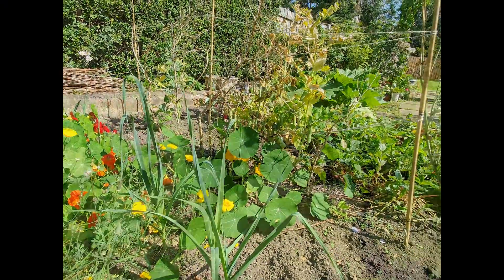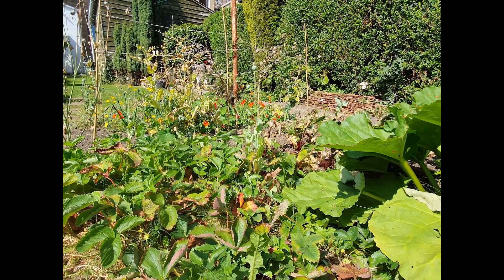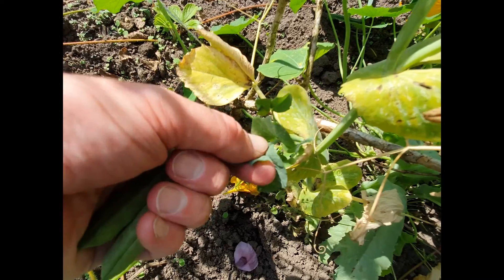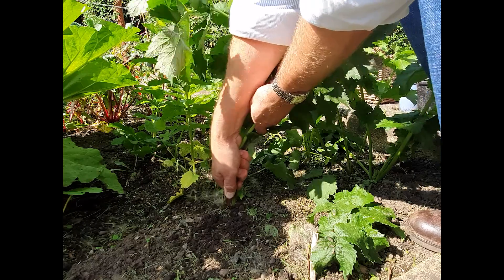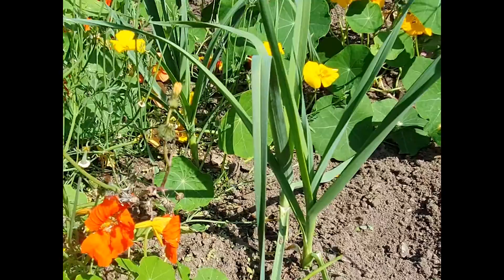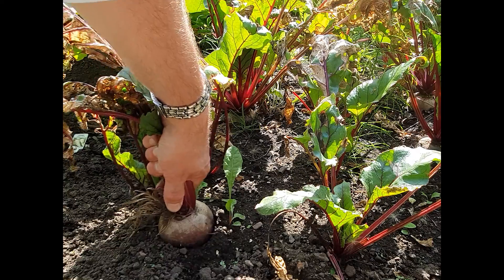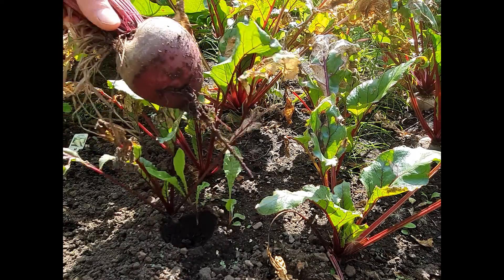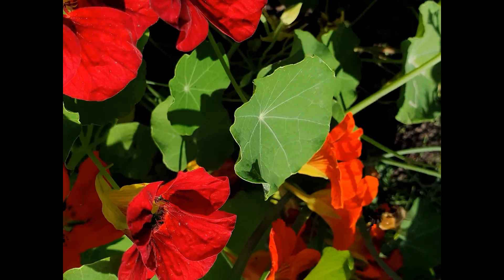I'm really lucky that I've got a garden which is big enough to let me grow vegetables, so I can grow peas, parsnips, leeks, beetroot — what else have I got? — and flowers for the bees.